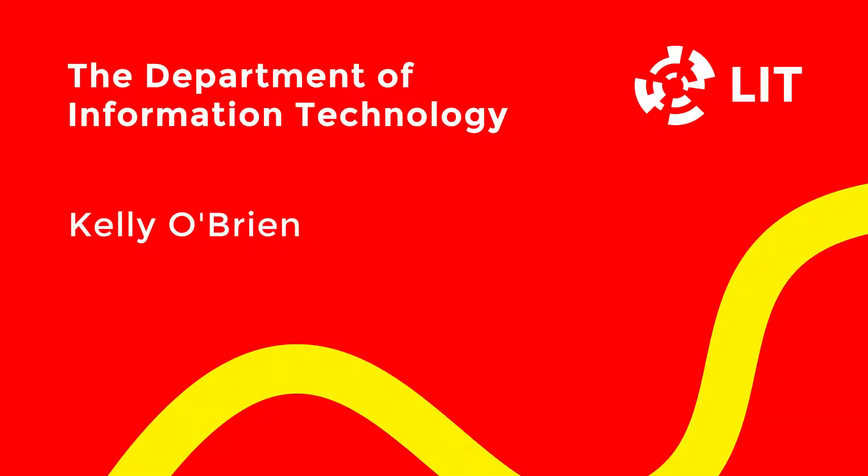Hello, I'm Kelly O'Brien from the Limerick Institute of Technology. LIT's IT department offers seven exciting courses to choose from, from Level 7 to Level 8. The courses are divided between the Moylish and Thirlis campuses.